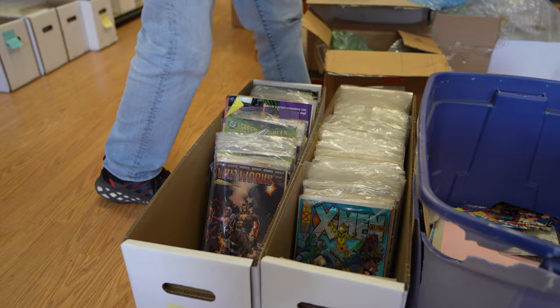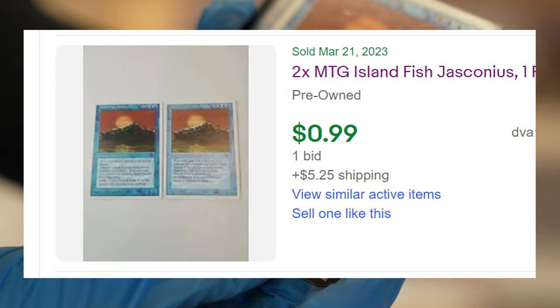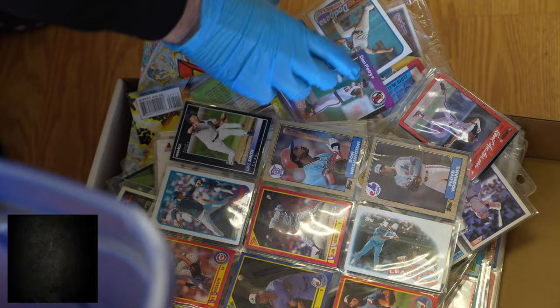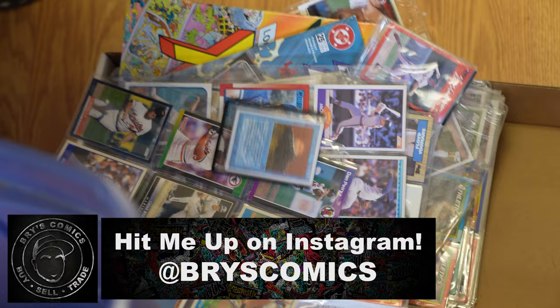It looks like mostly 90s junk, to be honest, but there are also some baseball cards and Magic cards over here. There's actually one Magic card — Island Fish, Jaconius — we'll research that. Then some baseball cards that look like 70s, 80s, and mostly 90s junk. I don't think there's any value there.